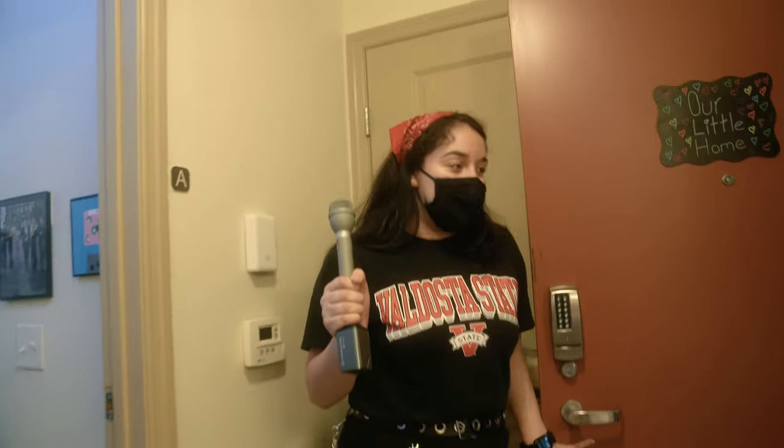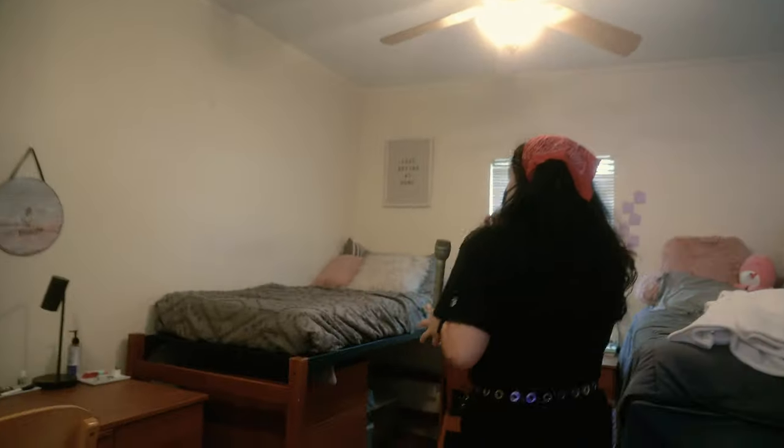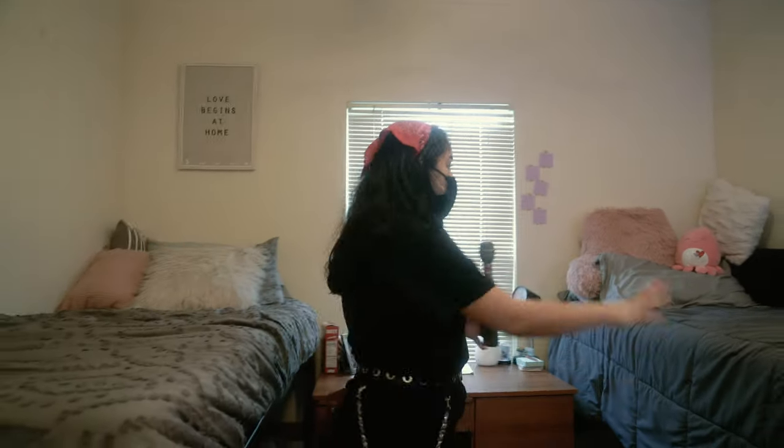First off, we have my suite mate's room, Allie and Catherine. This is Allie's side. She doesn't have a lot of posters up, she likes things pretty neat. They kind of went with a grey and pink theme. And then this is Catherine's side.